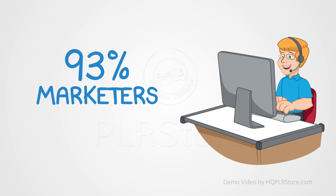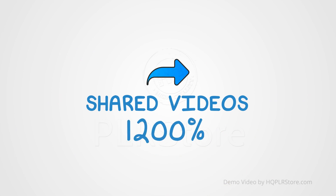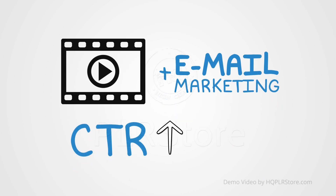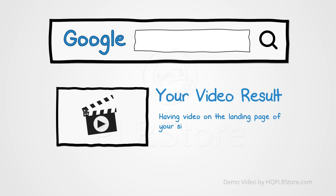93% of marketers are using video in their campaigns. Videos are shared 1,200% more than links and text posts combined. Video with email marketing can increase click-through rates by more than 90%. Having video on the landing page of your site makes it 53% more likely to show up on page one of Google.